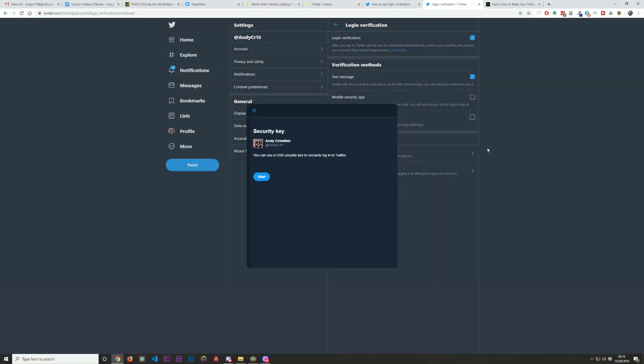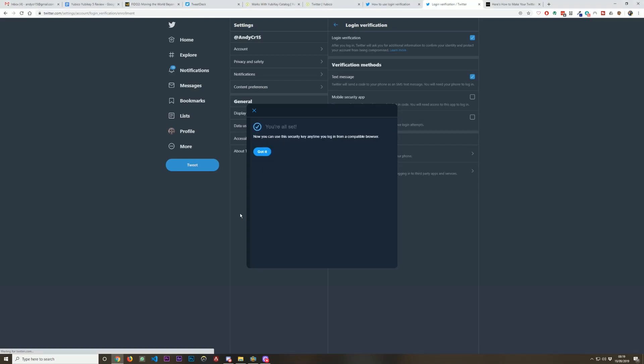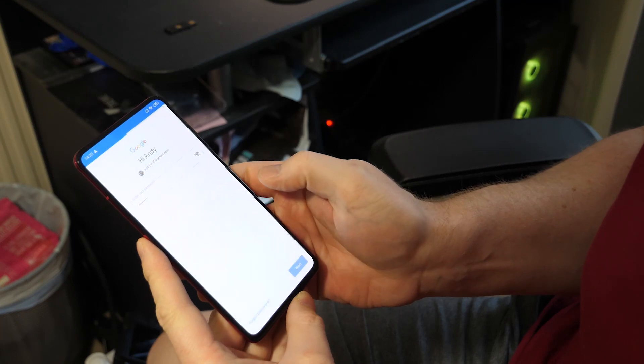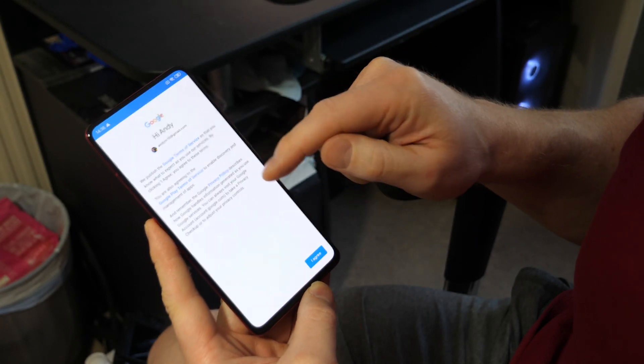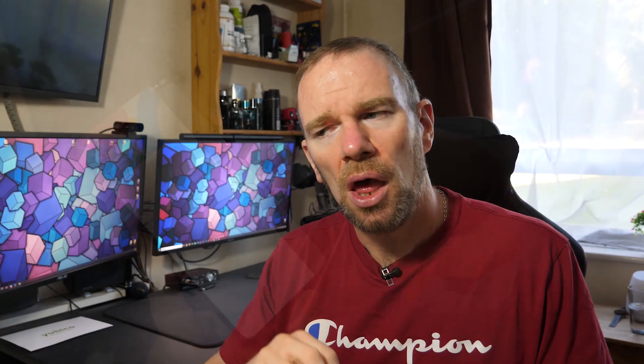I think the YubiKey 5 is really handy, though it's still quite early days. Twitter is listed as compatible and it works fine in the browser — I set it up with no problem, enabling SMS authentication first and then adding the key. But when I installed the Twitter app on my OnePlus 7 Pro, I expected to use the NFC in the key to authenticate; instead it just texted me. When I selected 'I use my key' it said it couldn't do that at the moment. However, on an older phone I wiped and set up fresh, the NFC key worked fine — though it interestingly triggered LastPass as the default.